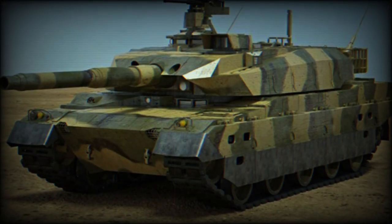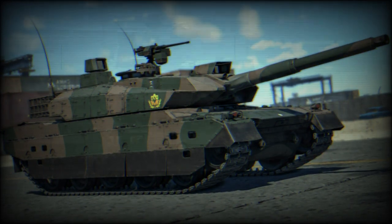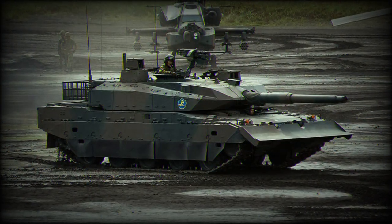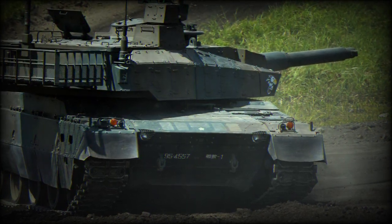This Japanese tank can be seen as a medium tank rather than a true main battle tank. It was designed with asymmetric warfare in mind. It lacks the thick armor present on modern main battle tanks. Its main role is to support infantry with its firepower, rather than to combat enemy tanks.